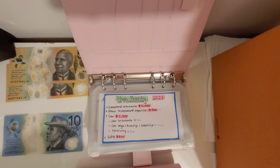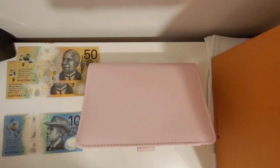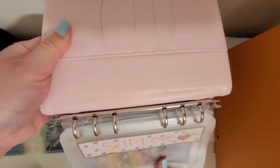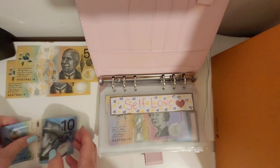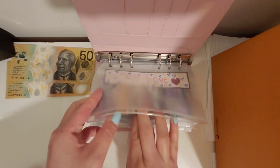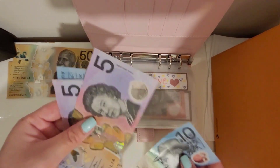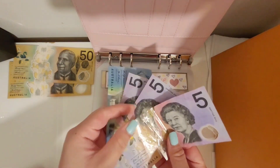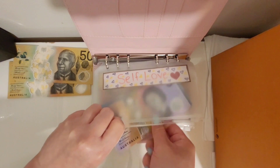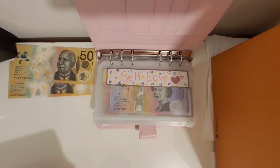I'll slide in my other binder now — this is my fun binder. Here is just 10 dollars for self-love. This envelope is looking a little empty — 10, 15, 25 — and now I have 35 dollars. I don't really need anything for self-love at the moment but I just like to have some cash in there.